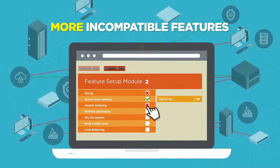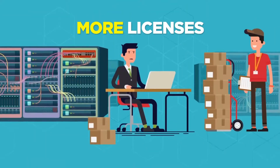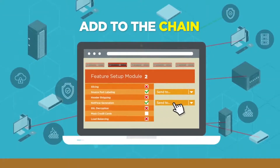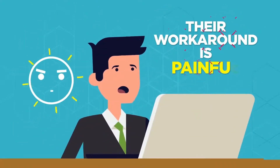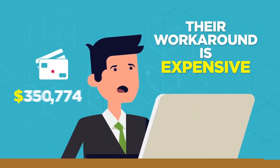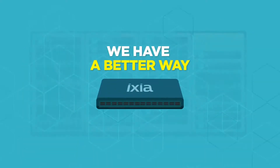And when you need to use more incompatible features, just buy more modules, more licenses, and add them to the chain. It doesn't take long before the workaround quickly gets painful, expensive, and hard to manage. Thankfully, there is a better way.